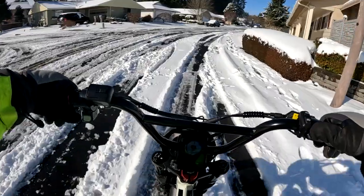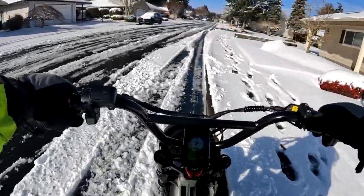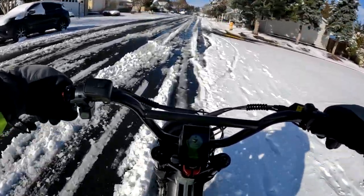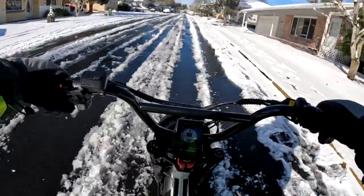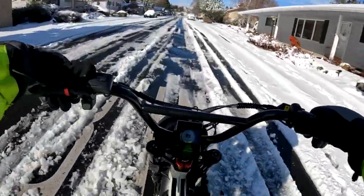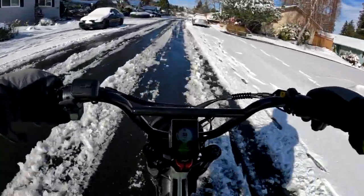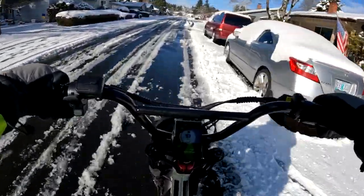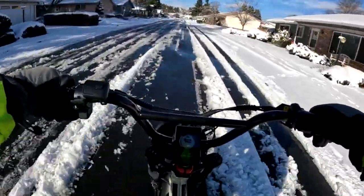As we navigate through the ice and snow here — getting a little too close to the edge there — on my ride in there was a good 4 to 5 inches, I want to say 5, but to be conservative, at least 4. But I made it in perfectly fine — my ride in, I rode between 8 to 12 miles an hour.